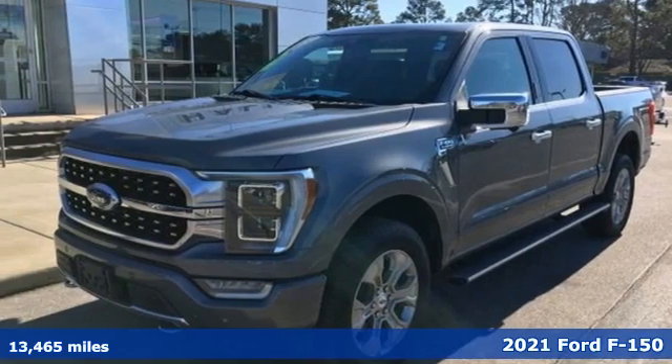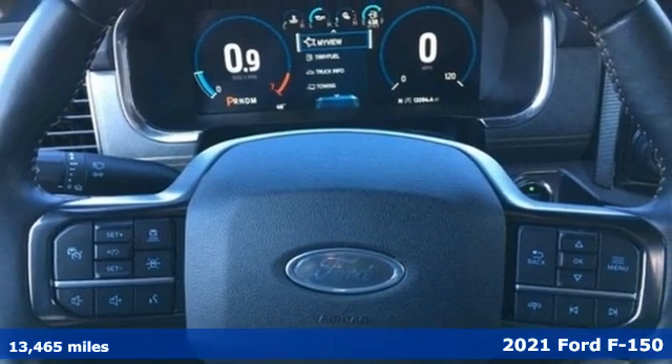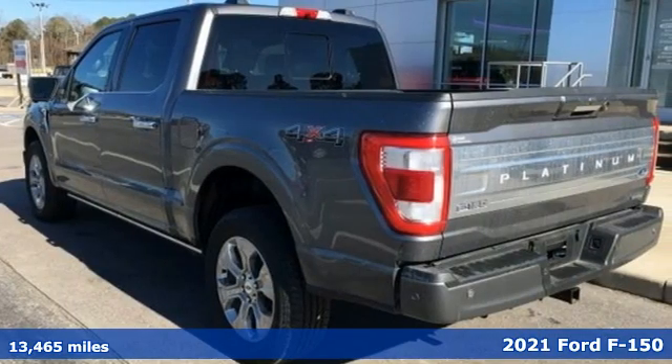It's a 2021 Ford F-150. Every generation has its Ford. This one's yours. It comes with the features you need and, better yet, want.